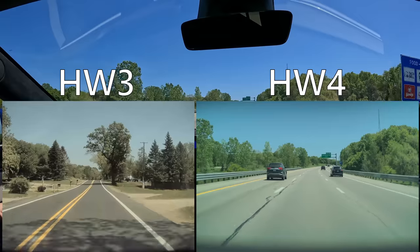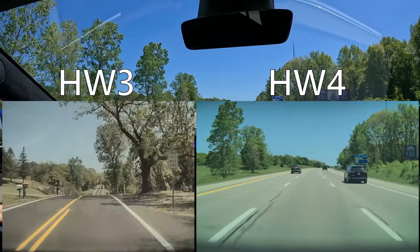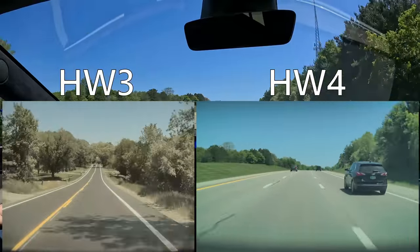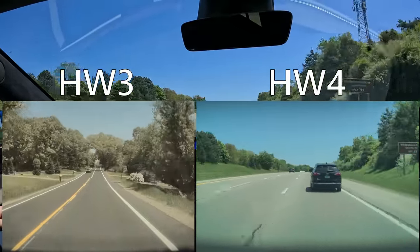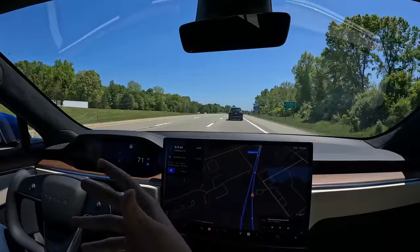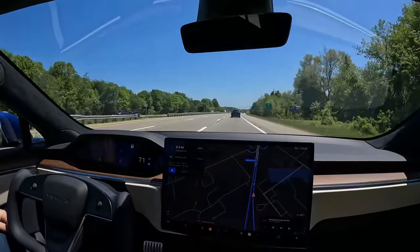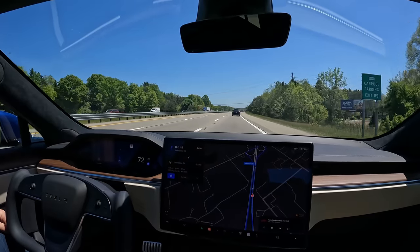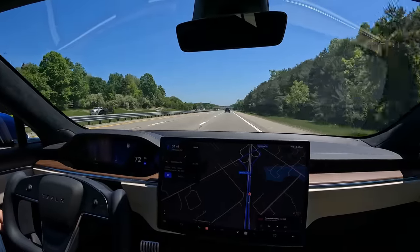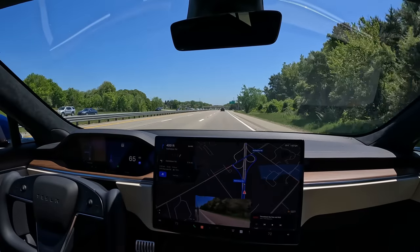I need to turn on the auto lane change setting — good thing I checked that. It is now planning for an upcoming lane change. I'll confirm with the turn signal. It's slowing down to get behind this car — that feels exactly the same as Navigate on Autopilot on Hardware 3. It actually feels very smooth. I'm not saying it's better, but I'm saying it's very good. You will be happy with the performance of Hardware 4 Autopilot if you pick up a Hardware 4 car.